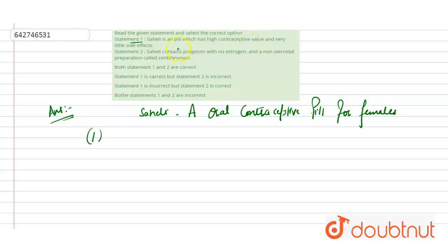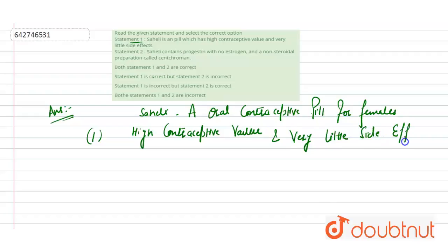Let's discuss both statements one by one. Statement 1: Saheli is a pill which has high contraceptive value and very little side effects. This statement is correct because Saheli does have high contraceptive value and very little side effects.